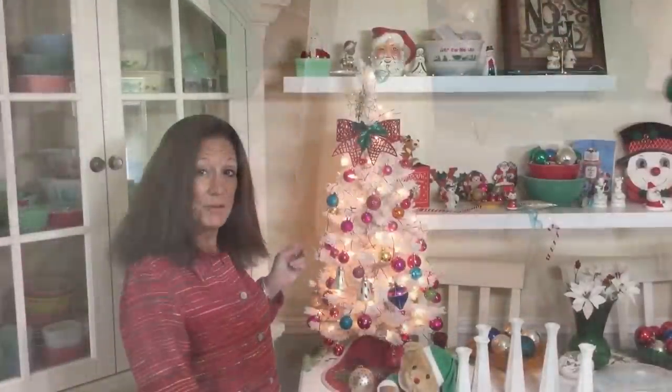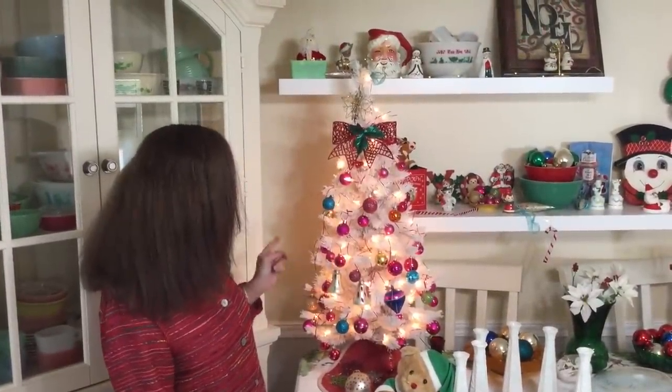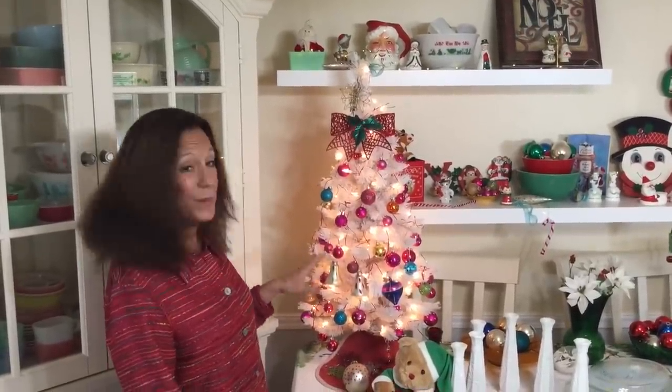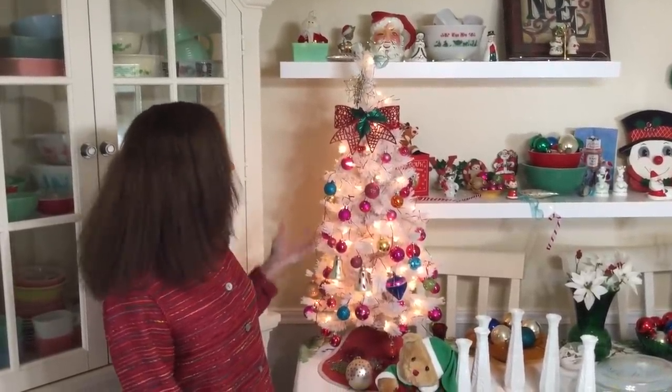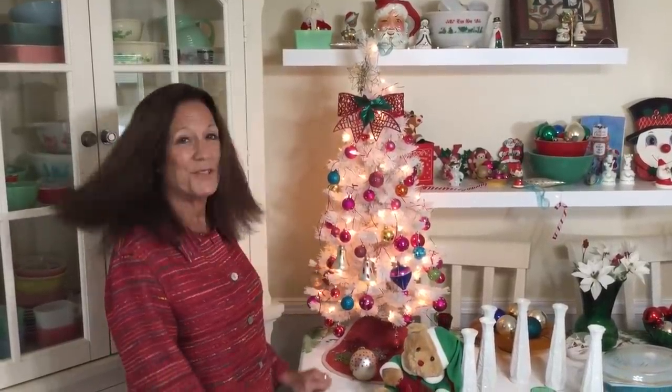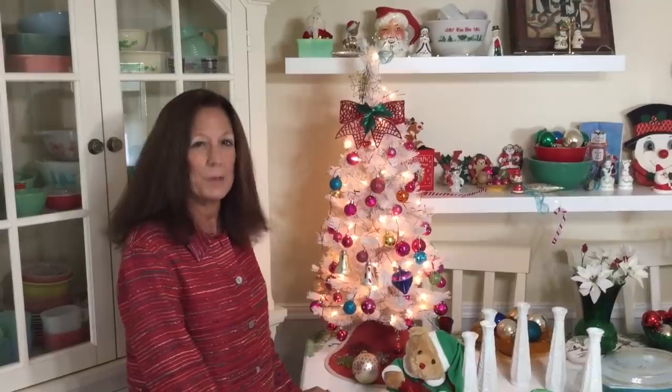You can see I decorated my little $6 Christmas tree right here. All the ornaments you see here I picked up recently — I think I paid 99 cents for all of them, except for these beautiful ones right here, which were given to me by Kevin of Commonwealth Pickers.